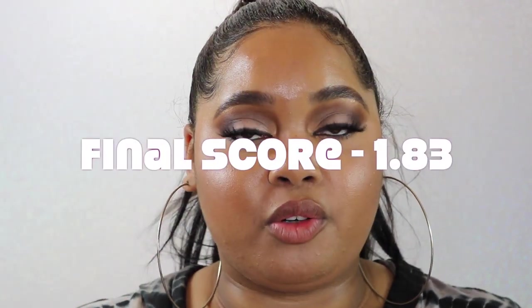Ninth-hour check-in. For crease-ability I'm rating this a 2 — it creases a little more than I like but it's not totally crepey underneath my eyes. For wear time I'm giving it a 1 — it's not the most unattractive my under eye has ever looked, but if I could give half scores I'd give it a 1.5. I'm pretty ready to wash my makeup off. Here is the final score for this concealer.